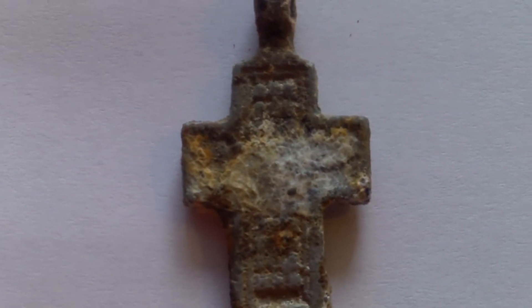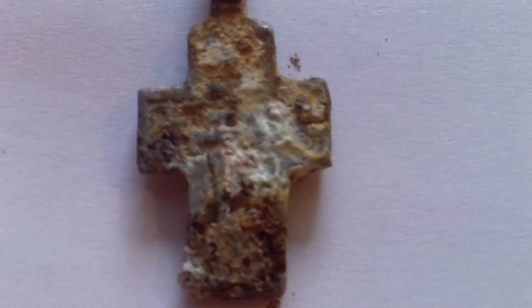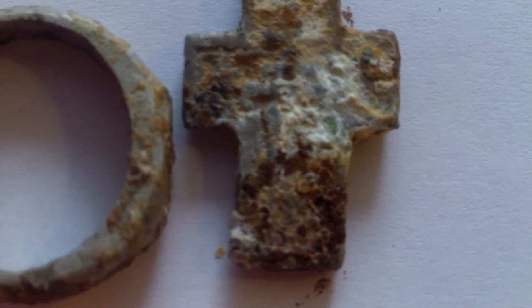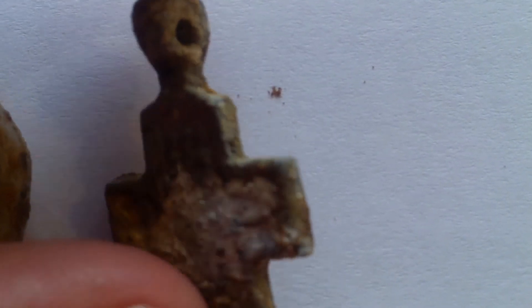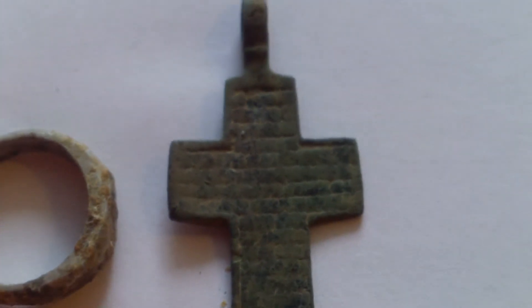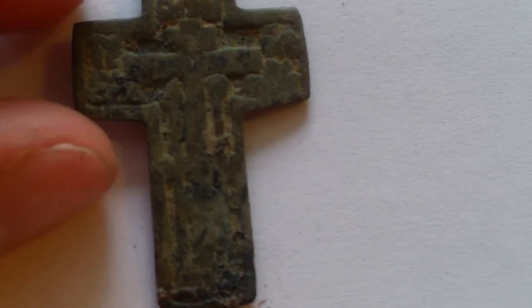These are the two crosses I found. I'd say this one is aluminium — because of the corrosion it has various colors, it's really light, and the corrosion pattern is similar to other aluminium finds. I haven't found aluminium crosses like this old before, but there's always a first time. And this one I'd say is brass or copper — this is my second cross and I'm really happy to find these sacred things.